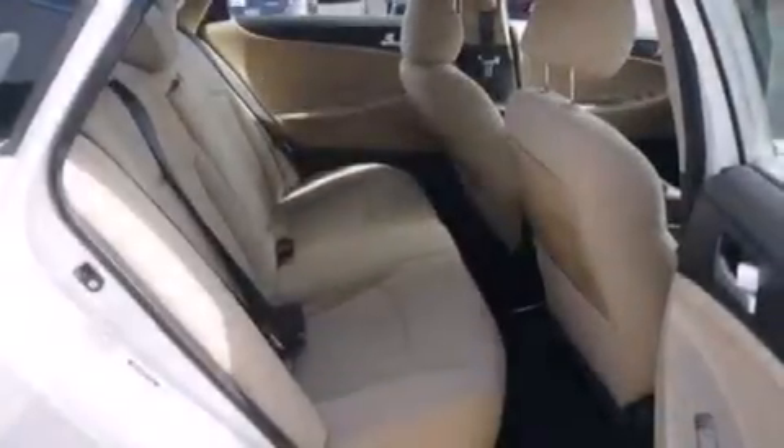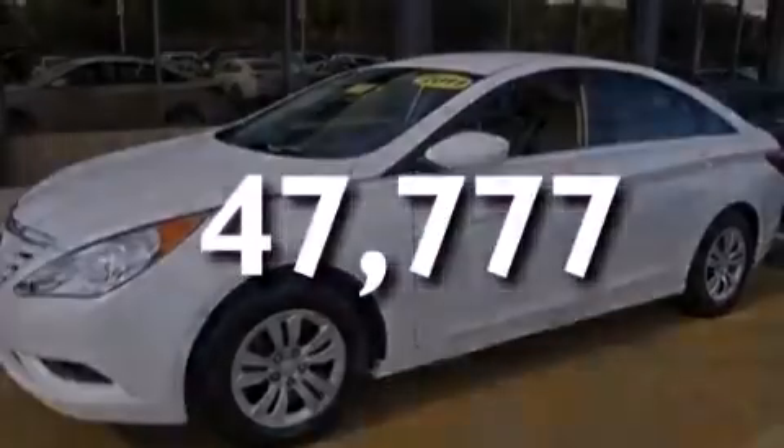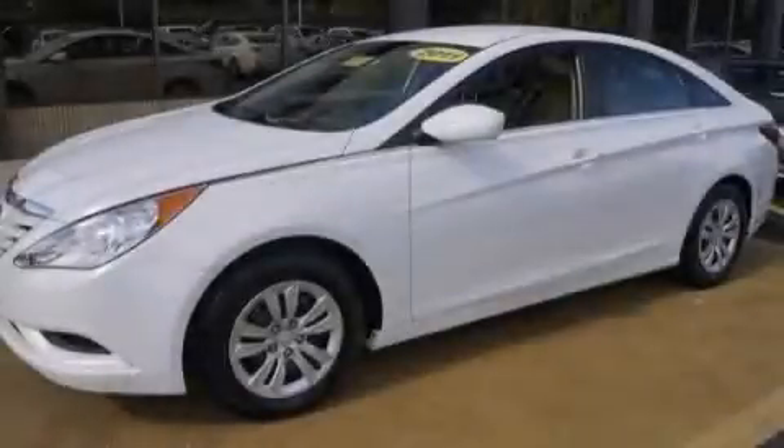Full power accessories, a rear window defroster, solar control glass, and this vehicle has less than 48,000 miles. Call now to find out how you can own this breathtaking vehicle.